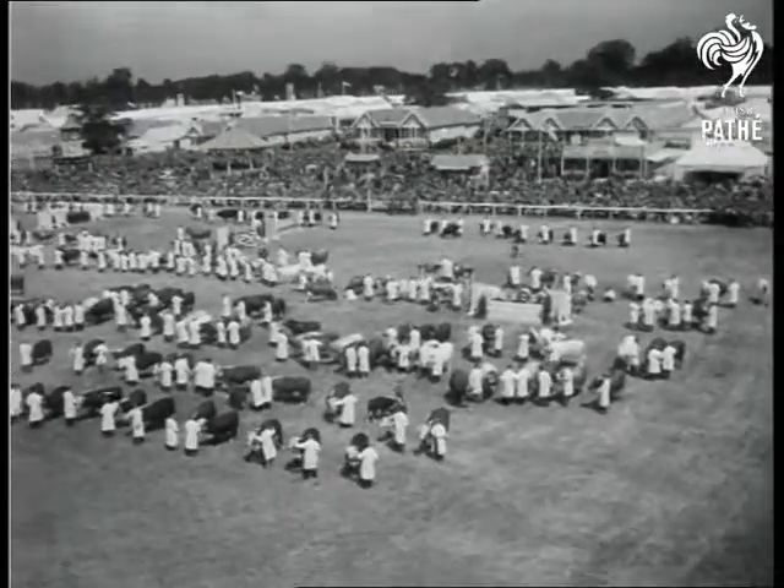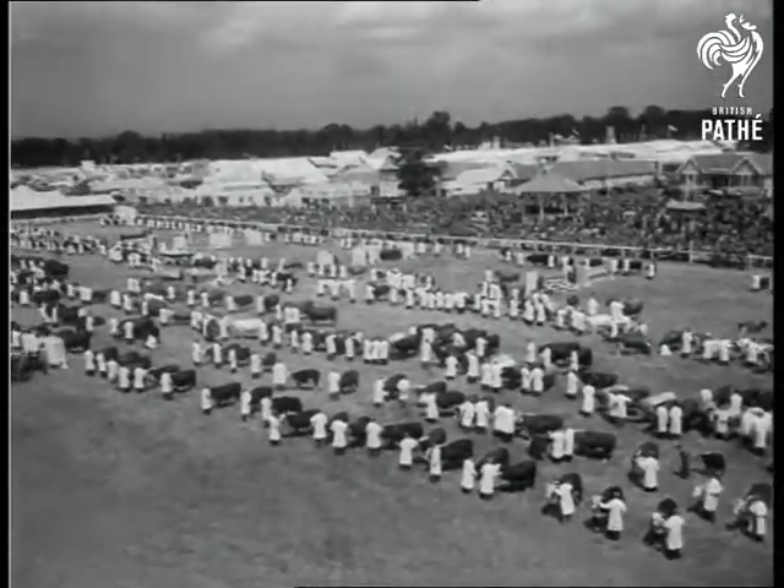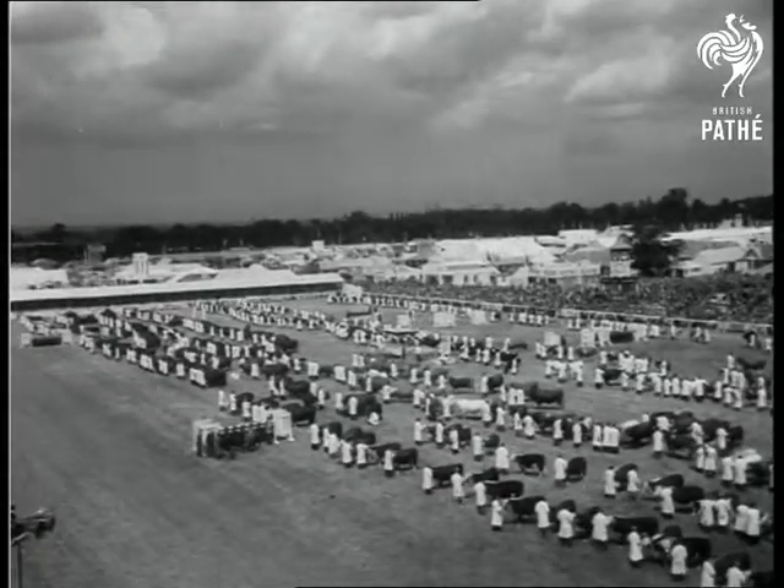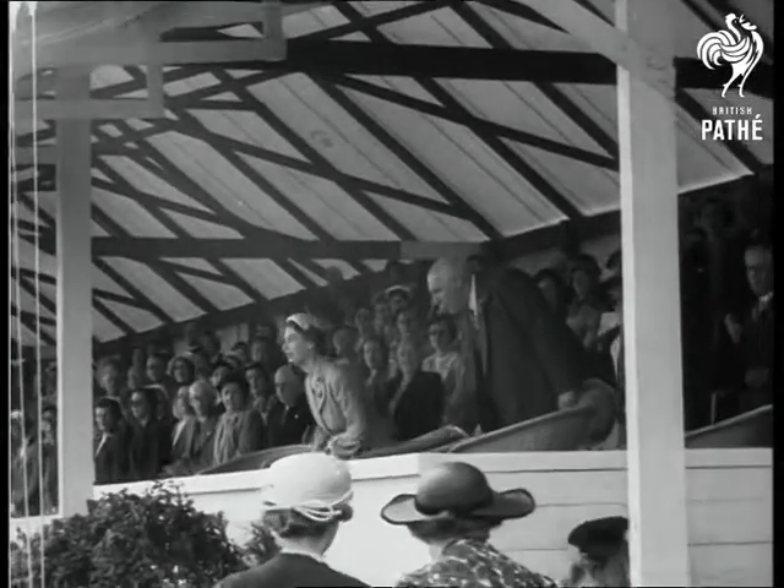Now for the cattle parade, and housewives, there's no need to go green with envy. They'd all cost a good deal more than seven and six a pound. To watch the march past, Her Majesty takes her seat at the side of the Grand Ring.